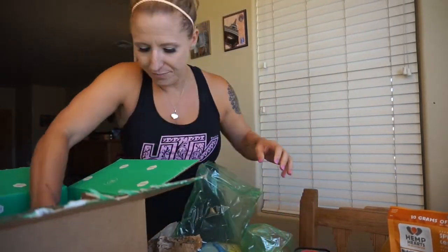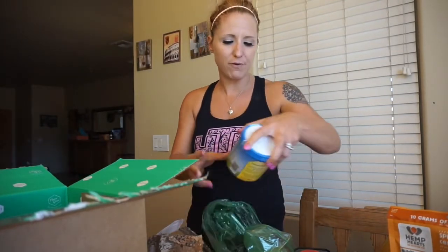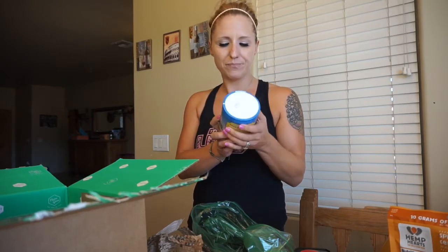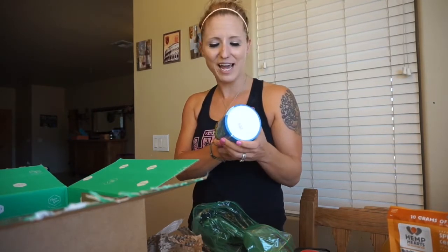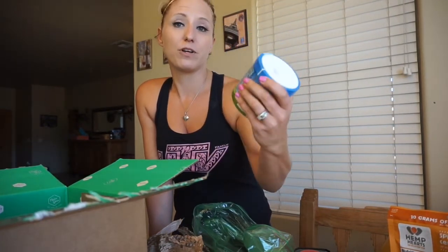I've never used ghee before, so I decided to get some and see what all the fuss is about. This is Purity Farms ghee — it's basically clarified butter. I heard it's really good in your bulletproof coffees so I'm going to try that out.